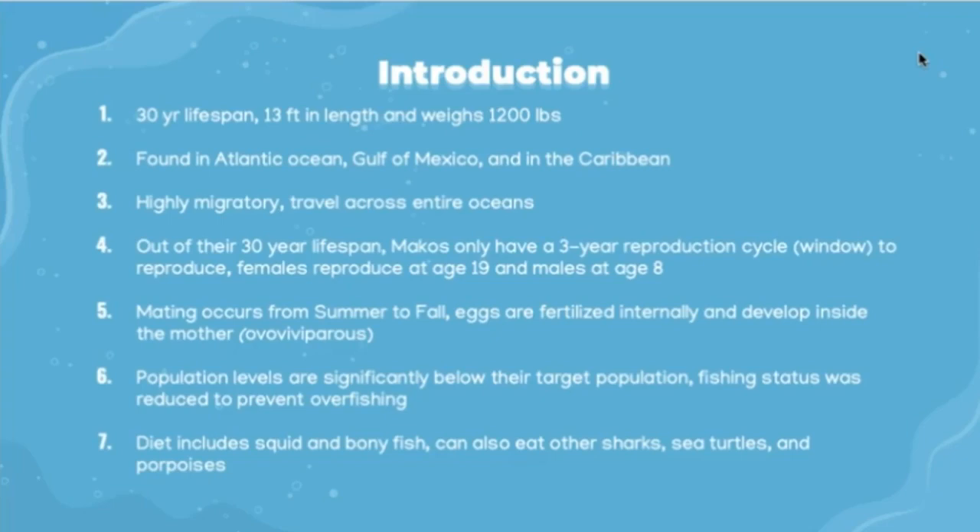They can't reproduce until about eight years old for males and 19 years old for females, which means they have roughly a three-year window for reproduction. Mating occurs from summer to fall and their eggs are fertilized internally and develop inside the mother. Currently, their population is significantly below their target level and fishing status was reduced to prevent overfishing in all three of their inhabited ocean areas.